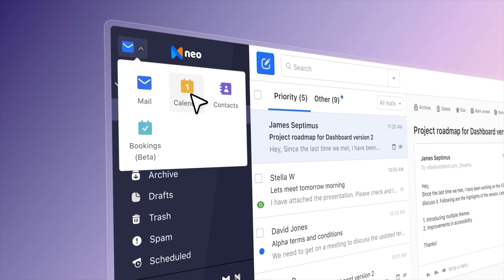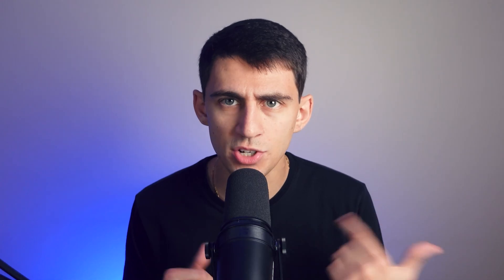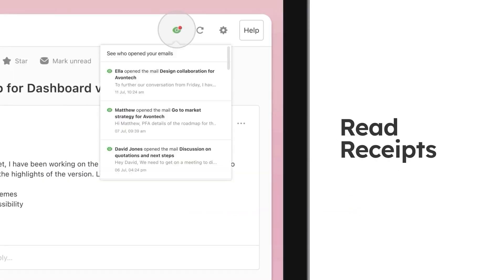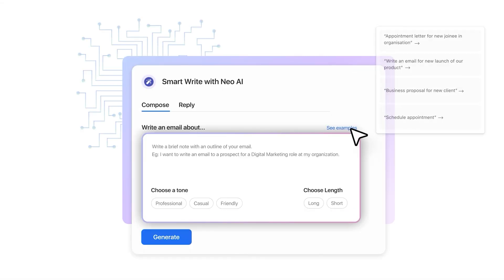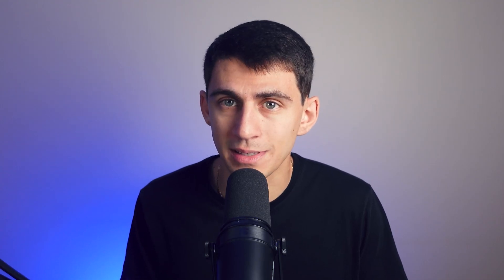Finally, let's talk about Neo, which offers much more than just email. It's built specifically for small and growing businesses. While other providers focus on core email features, Neo brings a complete package that helps you scale your business effortlessly. In addition to email, Neo offers tools like an appointment scheduler, mail tracking, and Smart Write — an AI-powered feature that allows you to draft emails quickly and efficiently.